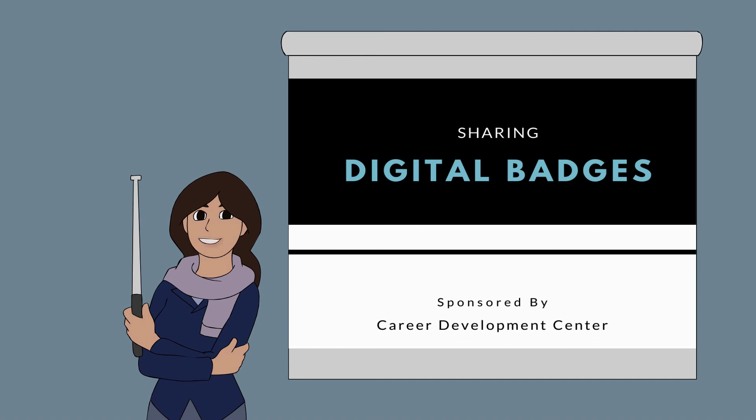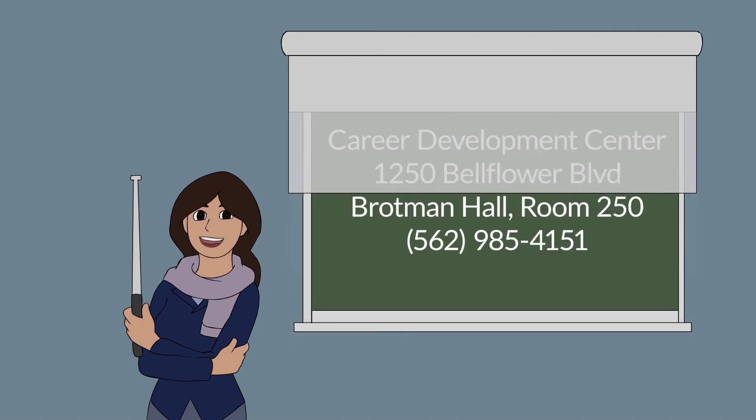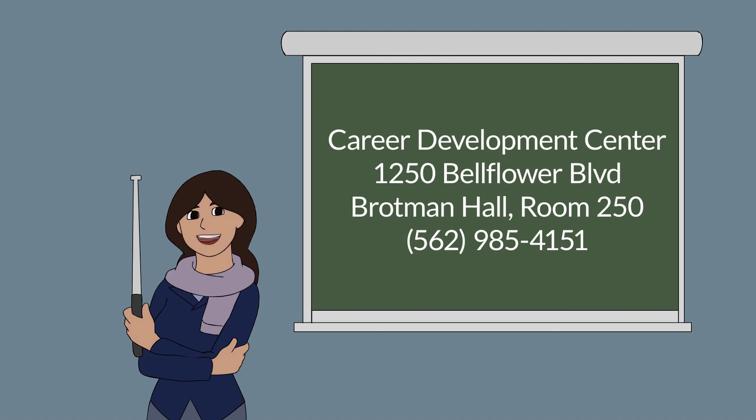Thank you for watching this short introduction on digital badges and the Career Management Badge. If you have any questions, please contact the Career Development Center with the information provided here. Happy Badging!